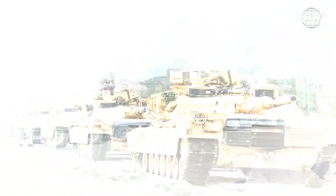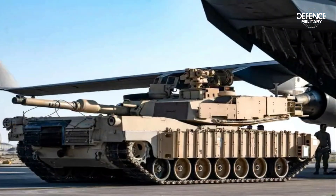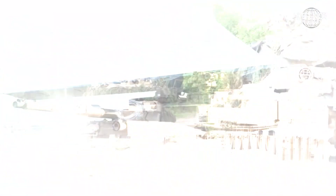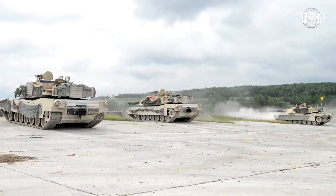In addition to the M60A3 upgrade, Taiwan will also receive 108 M1A2T Abrams tanks from the U.S. The island nation is expected to receive 38 M1A2T Abrams tanks in 2024, 42 vehicles in 2025, and 28 more tanks in 2026.